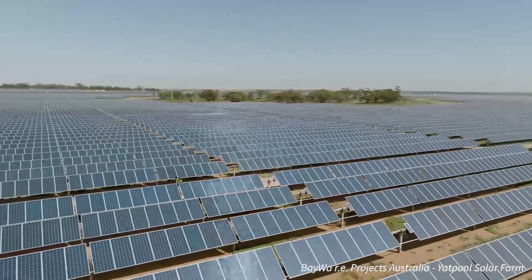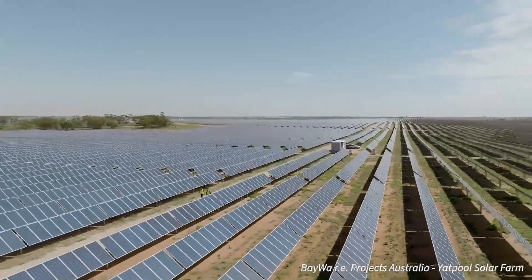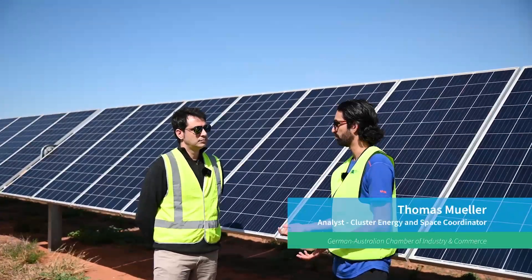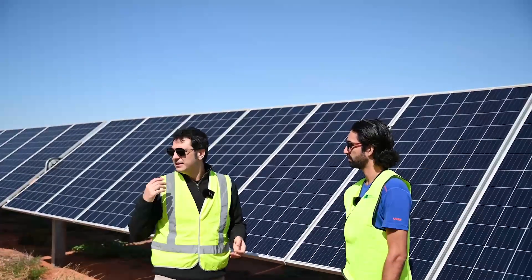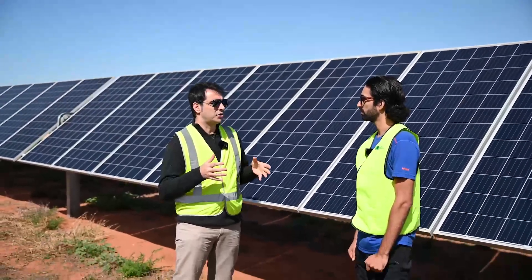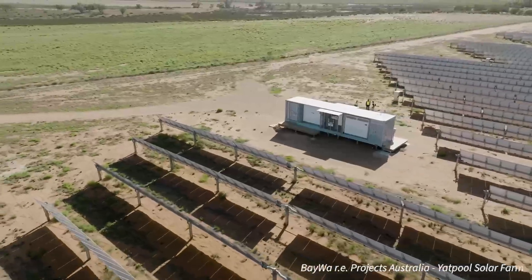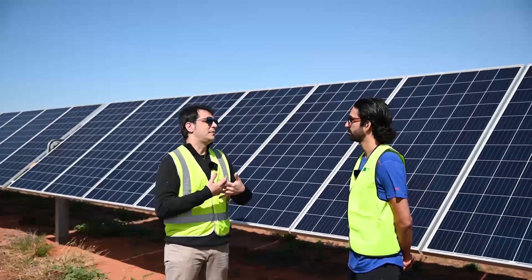It also controls stability and ensures that the highest level of quality is delivered to the grid. Because there's so much solar generation in Australia providing a lot of energy to the grid, there are certain issues that need to be managed. With inverter-based generation, the more you connect, the weaker the grid becomes, because those machines don't have any mechanical inertia.